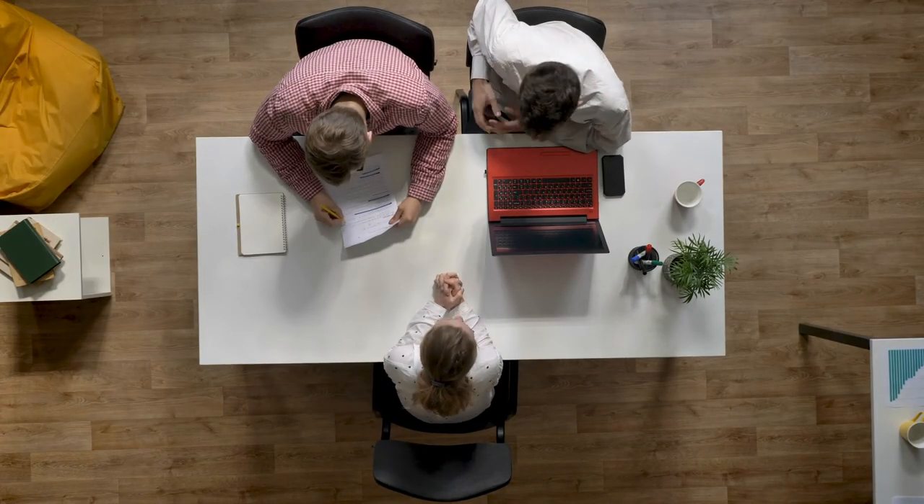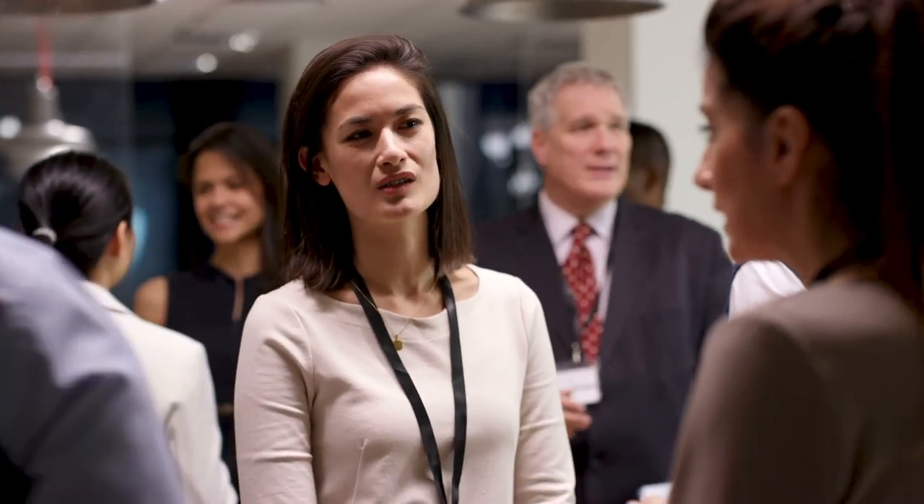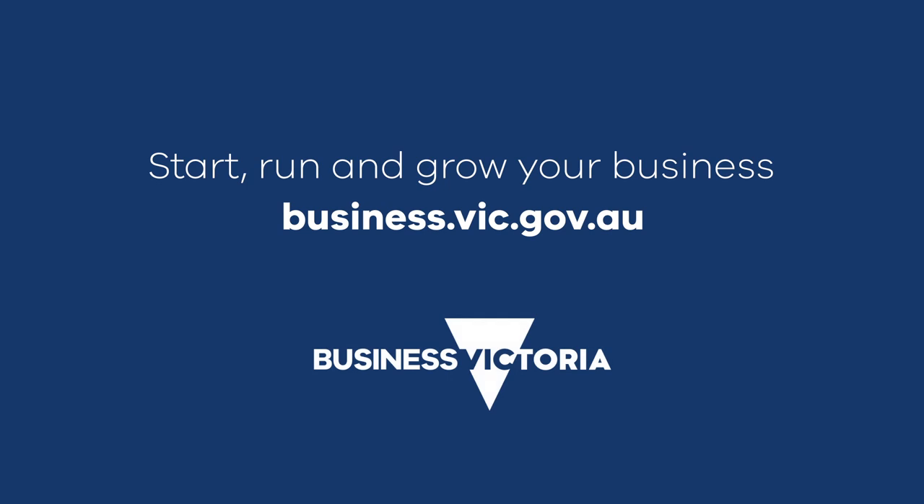Have another person at the interview to offer a second point of view. This can be tough if you're running a small business, but consider asking another business owner in your network to help. Hiring the right staff is critical to your business success. Invest the time into developing a hiring process that becomes part of your business practice. For more information on hiring staff, visit business.vic.gov.au.